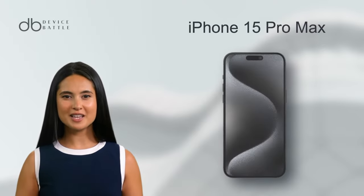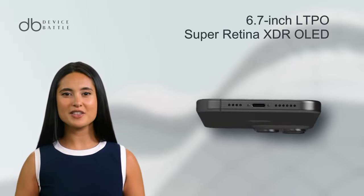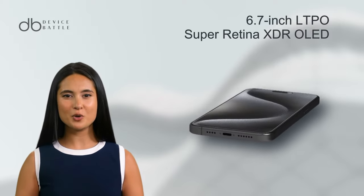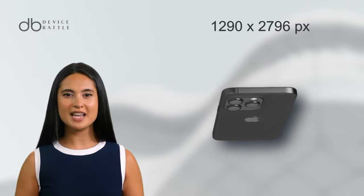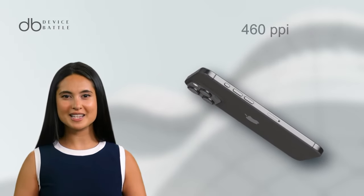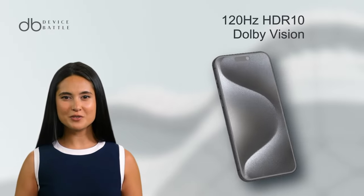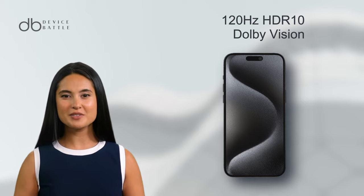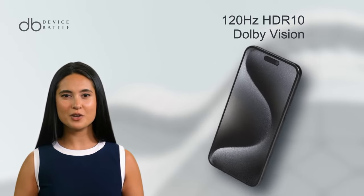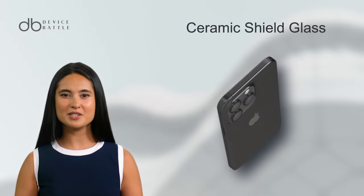And what about the Apple iPhone 15 Pro Max? It sports a larger 6.7-inch LTPO Super Retina XDR OLED display, perfect for those who crave more screen real estate. With a resolution of 1290x2796 pixels, the pixel density is roughly 460 ppi. The 120Hz refresh rate, HDR10, and Dolby Vision ensure that visuals are not only bigger but better. The ceramic shield glass remains consistent, ensuring durability.